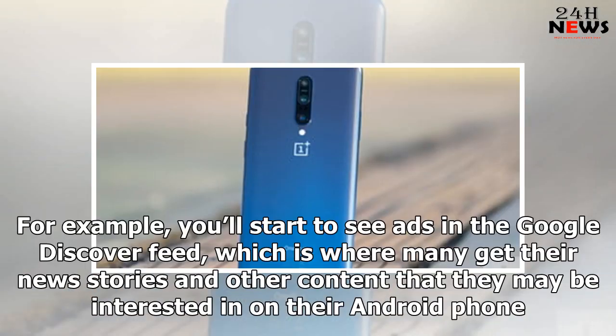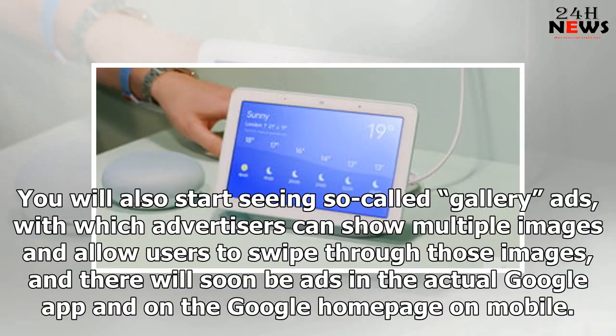For example, you'll start to see ads in the Google Discover feed, which is where many get the news stories and other content that they may be interested in on their Android phone. You will also start seeing so-called gallery ads, with which advertisers can show multiple images and allow users to swipe through those images, and there will soon be ads in the actual Google app and on the Google homepage on mobile.